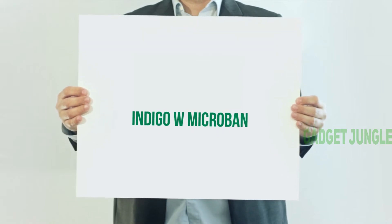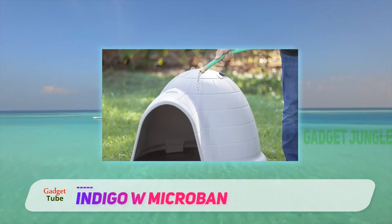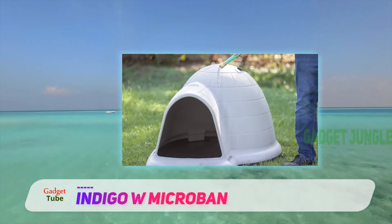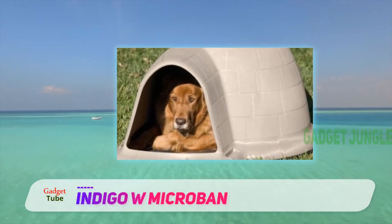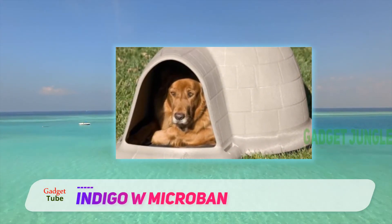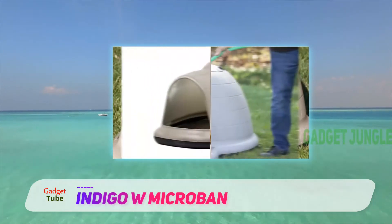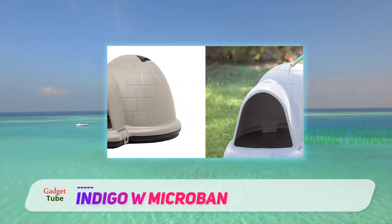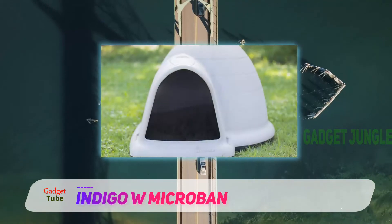Indigo W Microban — who wouldn't want to have a warm and dry place to crawl into when it is freezing outside, a private space where you can rest and hang out without being bothered by anyone? These great dog houses provide protection all year round, with insulated walls that protect from both heat and cold. It is nice and wide, offering plenty of room, and it comes in different sizes to accommodate small as well as large dogs.